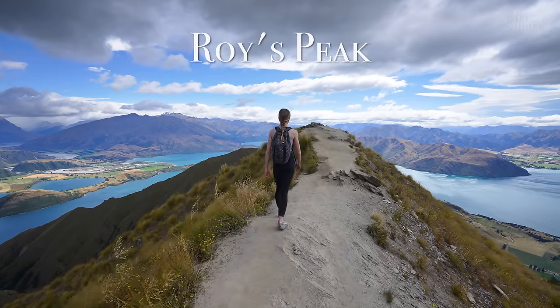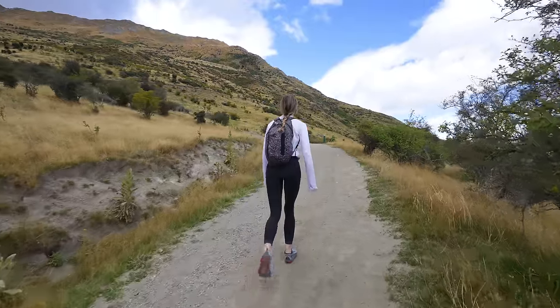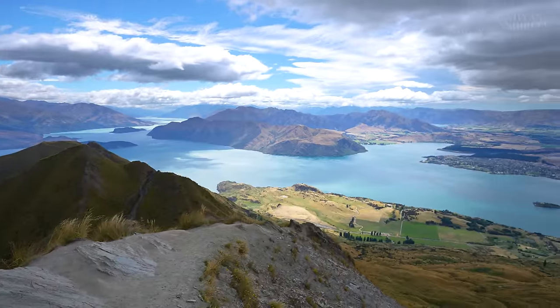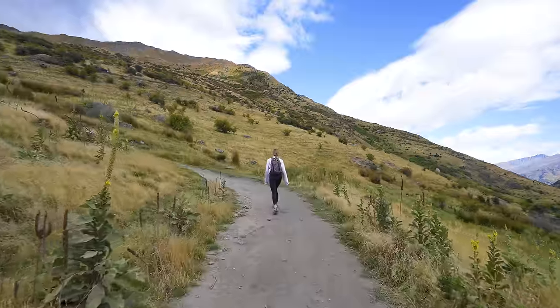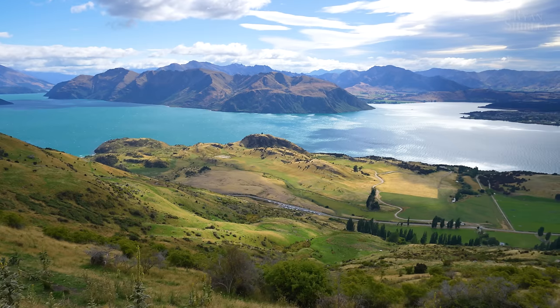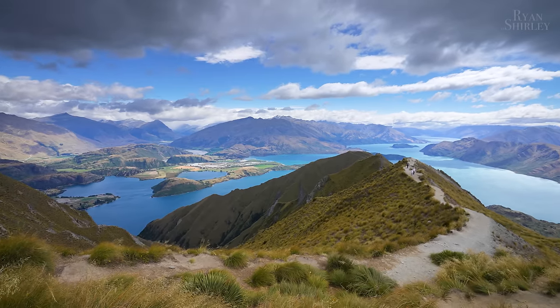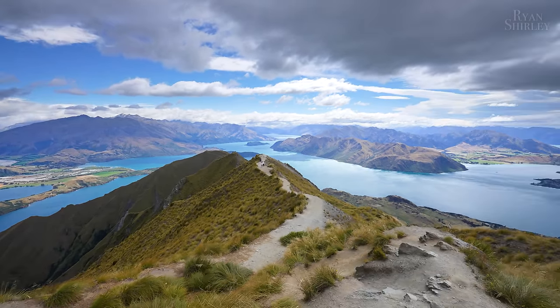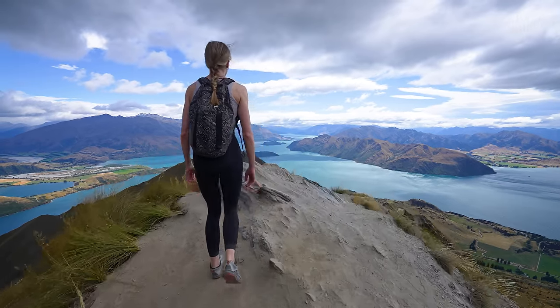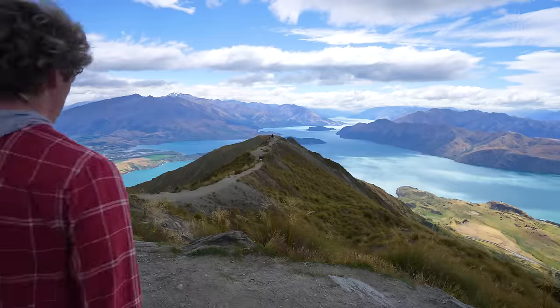After that we headed to Wanaka to hike Roy's Peak. Located just a few minutes outside the town of Wanaka, this is one of the most popular hikes in the area. The full trail is about 16 kilometers and is a constant incline with an elevation gain of 1,300 meters — it was the hardest hike we did in New Zealand. There are beautiful views of Wanaka and the lake on the way up but the trail is pretty exposed without much shade. It is a popular hike to start around 3 or 4 a.m. to catch the sunrise but we didn't wake up that early. After about two and a half hours of a grueling uphill climb we made it to the lookout. If you're in Wanaka and want a challenging day hike, Roy's Peak is a great option.